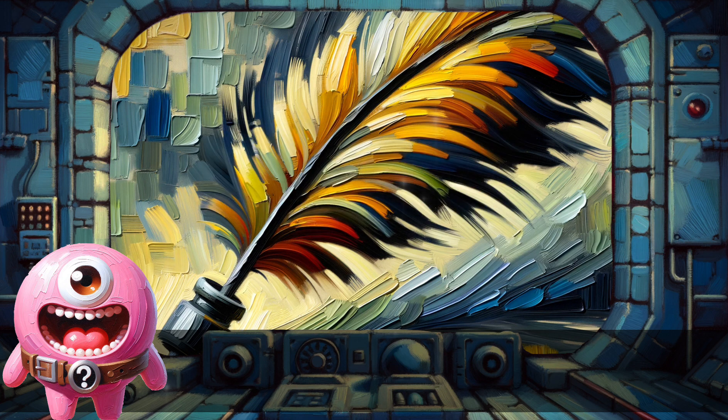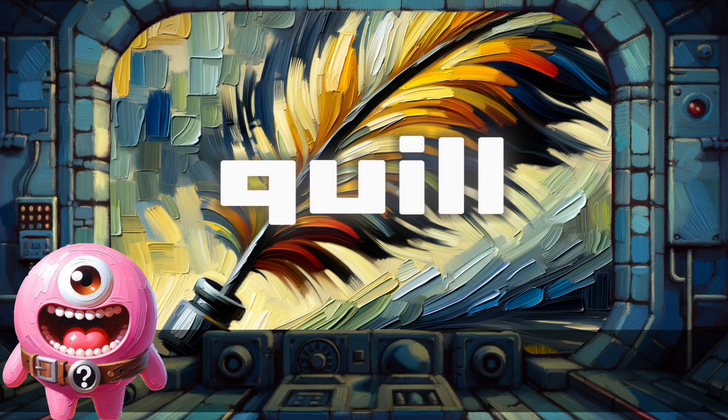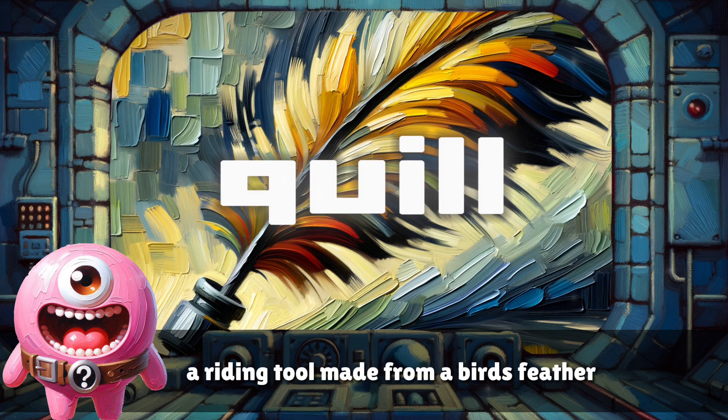Quill. A writing tool made from a bird's feather.